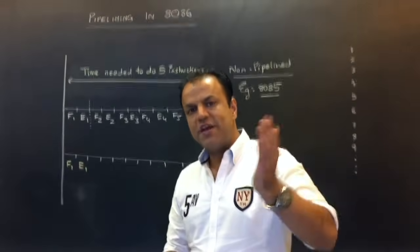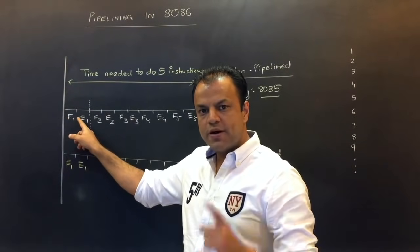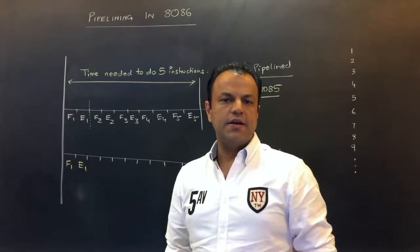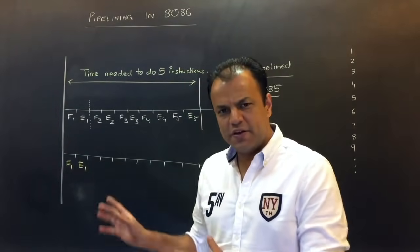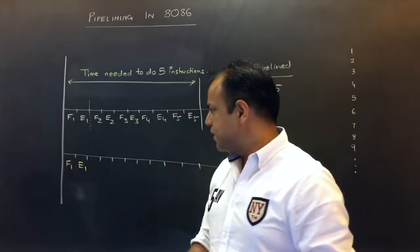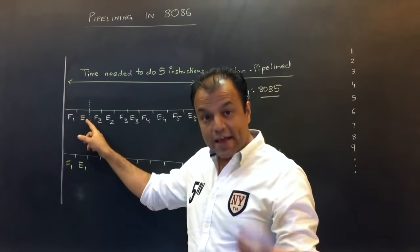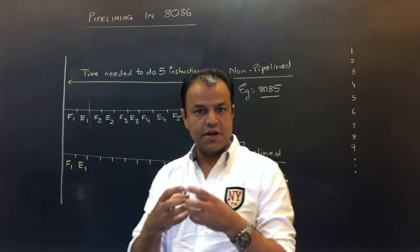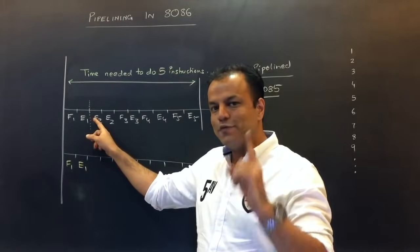After fetching, it will decode the instruction, though decode time is so small it's insignificant. So by now the first instruction is fetched and decoded, then it will execute the first instruction — execution again takes some time. By now, 8085 has finished the first instruction.